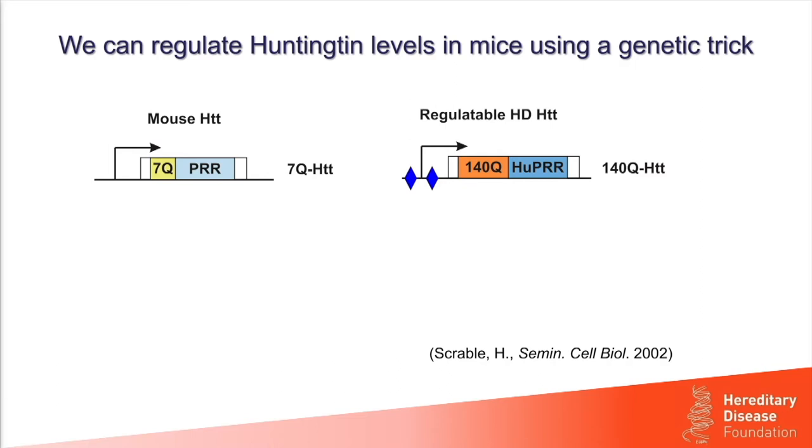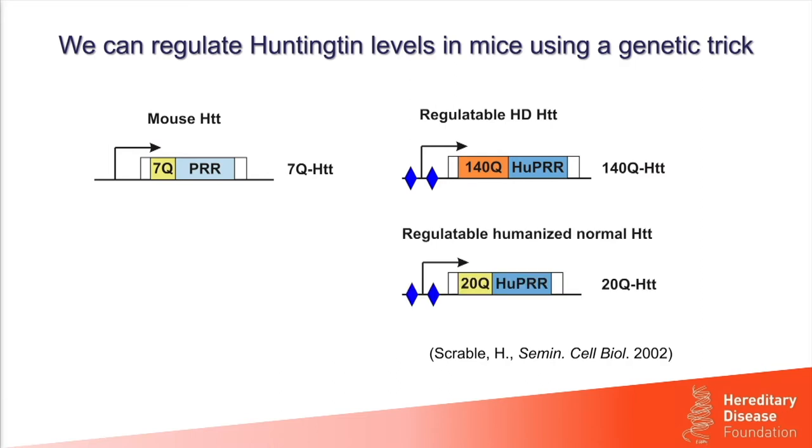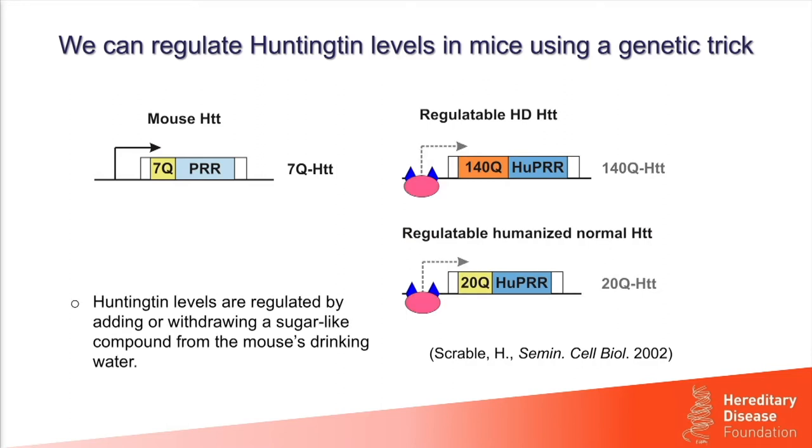To regulate total Huntington levels, we also generated a regulatable humanized normal Huntington with a CAG repeat encoding a 20-glutamine stretch — the average normal length in human Huntington — along with the humanized proline-rich region and two foreign DNA sequences. To regulate just abnormal Huntington, we mate mice containing normal mouse Huntington with mice carrying the regulatable HD gene. To generate mice that lower total Huntington, we mate mice with the regulatable HD version with mice carrying the regulatable humanized normal gene.